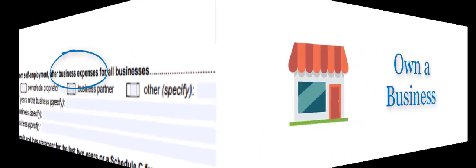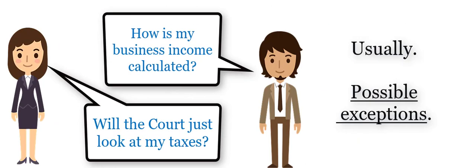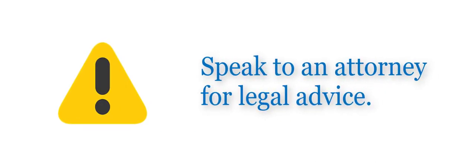What's a business expense? This issue often comes up when someone owns their own business or has rental income. Figuring out what business expenses you can subtract from self-employment income can sometimes be tricky. If the amount isn't correct, the court may do what's called an add-back. Keep in mind these are general rules. Each case is very fact-dependent. Speak to an attorney for legal advice or for more personalized information.